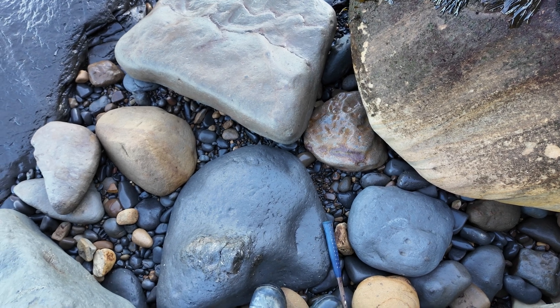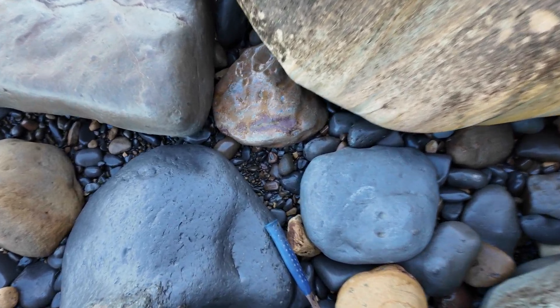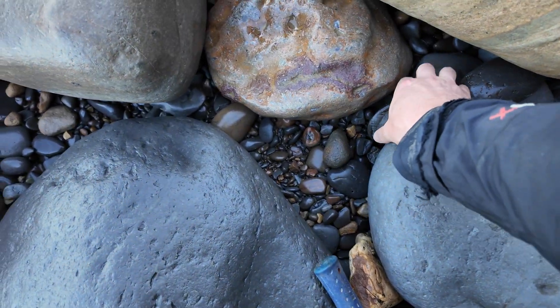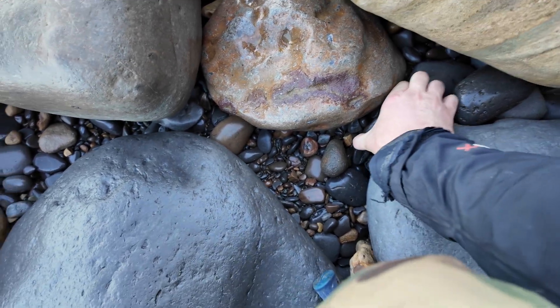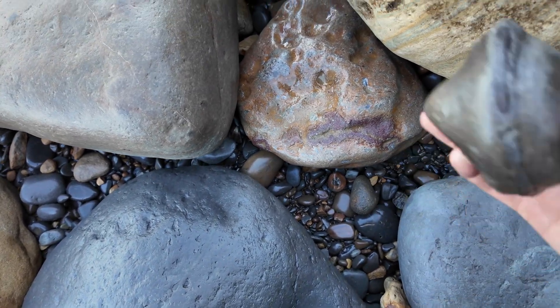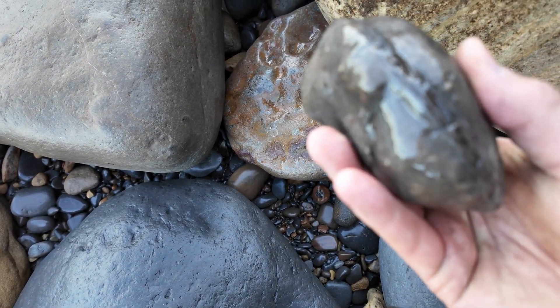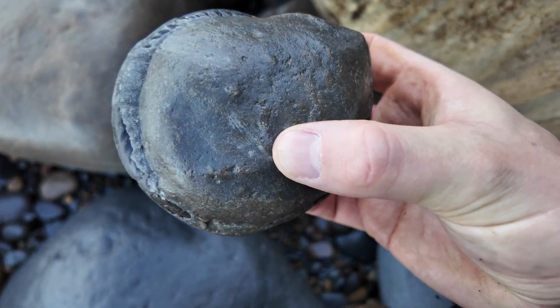A bit of a game for you all — spot the fossil! I'm hoping this one should be fairly straightforward, but I actually don't know what species of ammonite it is. Right there — I think it's a grammo if it will come up on camera. Oh, it is huge! That's awesome.